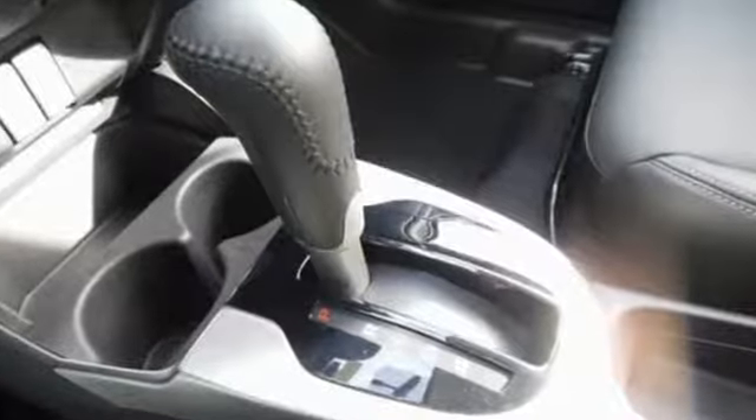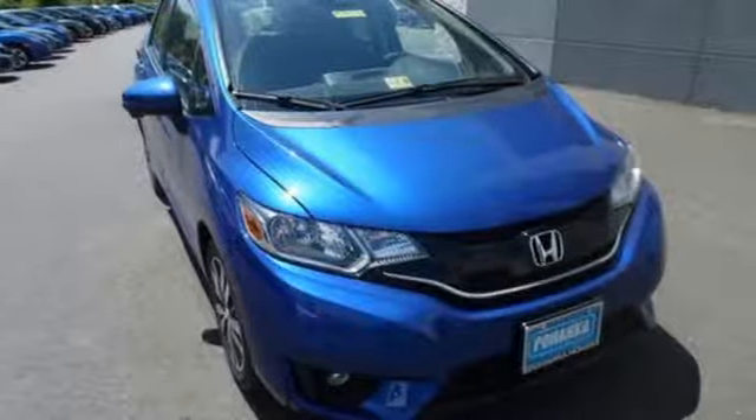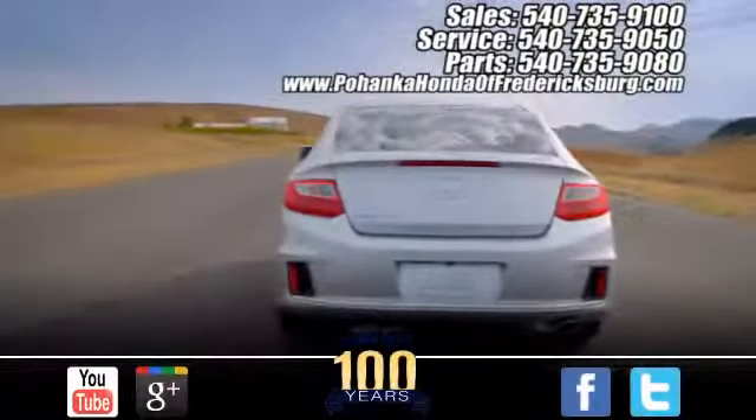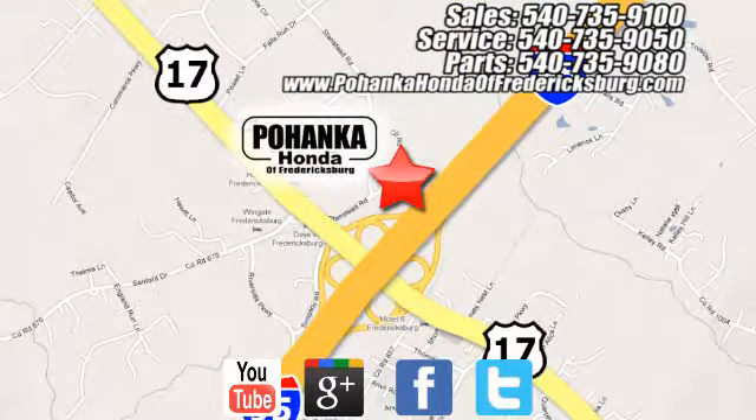This Honda is all about practicality, efficiency, and style. Come and take a look today. Pohenka Honda of Fredericksburg is a great place to buy a car, conveniently located at 60 South Gateway Drive in Fredericksburg.